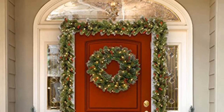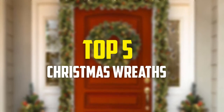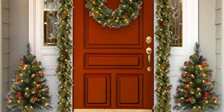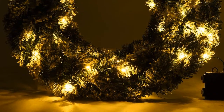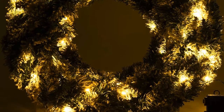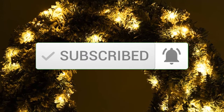Hey guys, in this video we're gonna be checking out the top 5 best Christmas wreaths available on the market for their true quality. I made this list based on my personal opinion and hours of research, and have listed them based on popularity, quality, price, durability, user opinions, and more. If you want to see more information and the updated price, you can check out the description below, and make sure to subscribe for more reviews.